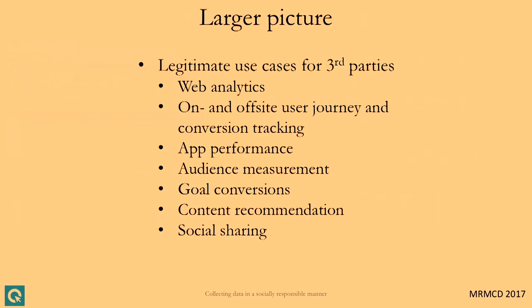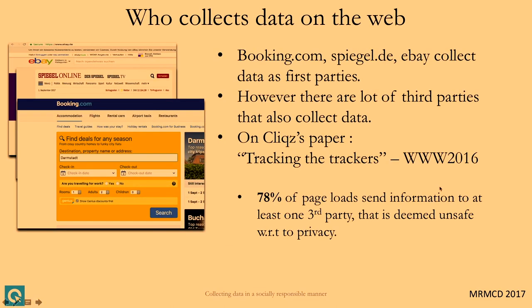So who collects data on the web? There are two ways. When you visit Booking.com, they as a first party collect some data — a totally legitimate use case. But Booking.com also adds third parties for other purposes, and when you visit, those different organizations learn that a user visited Booking.com. In a study we did last year called 'Tracking the Trackers,' we found that 78% of page loads on the German web are tracked by third-party companies — and they can potentially know your browsing history and, in some cases, who you are.